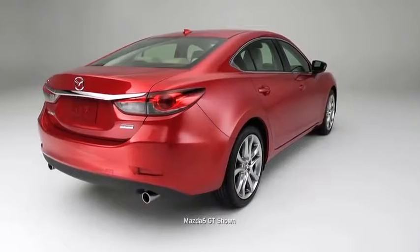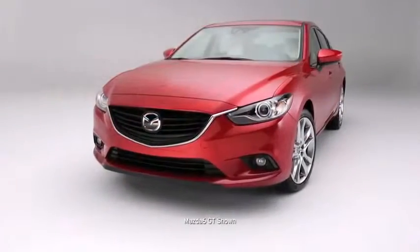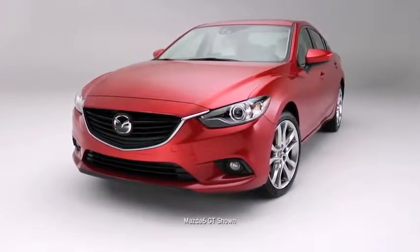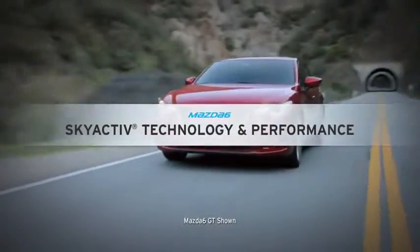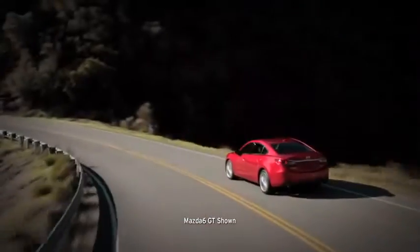Design sensibilities you can't compare to any other sports sedan. Because there's nothing like them. It's the new Mazda 6. Uncompromised innovation is what Mazda is known for.